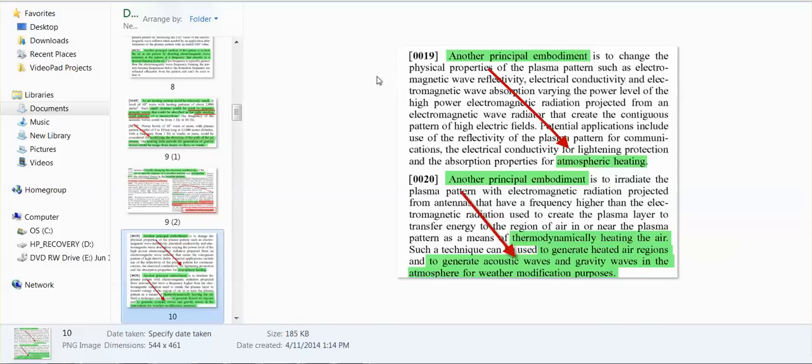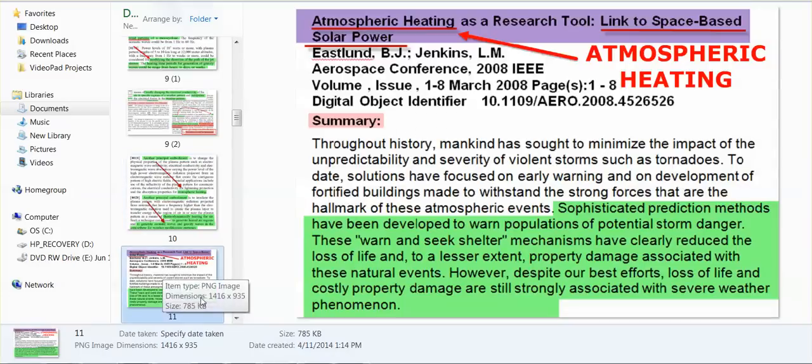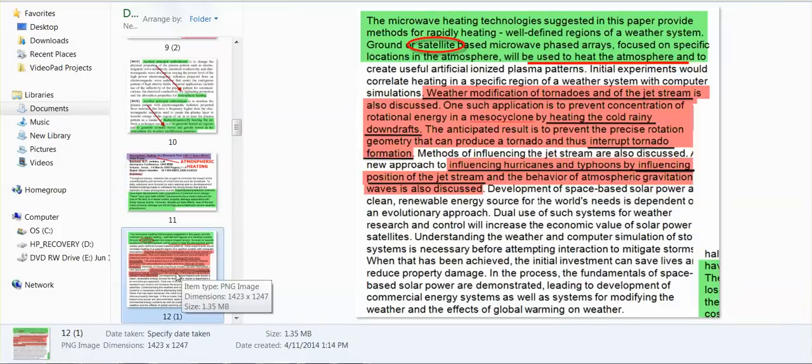When you see these in a rain forecast — if warm air comes in and the temperature just changes slightly, well that can change everything. Man can change the temperature through atmospheric heating. Weather modification of tornadoes and of the jet stream — heating the cold rainy downdrafts, influencing hurricanes and typhoons by influencing the position of the jet stream and the behavior of atmospheric gravity waves.